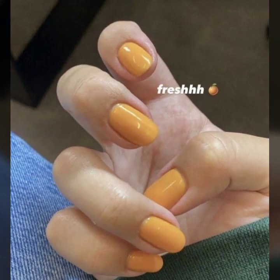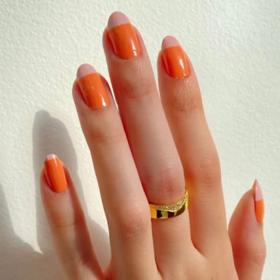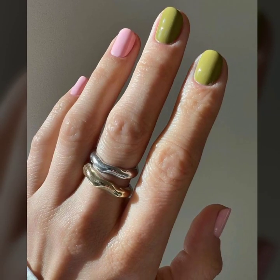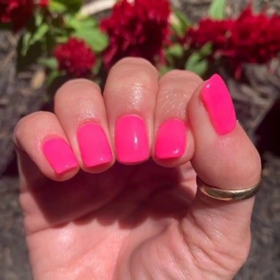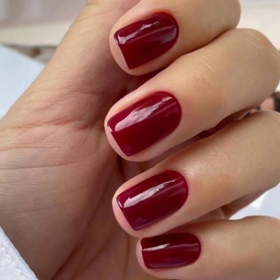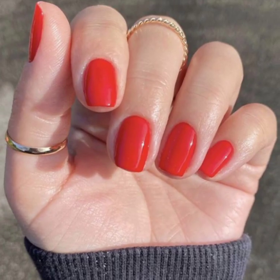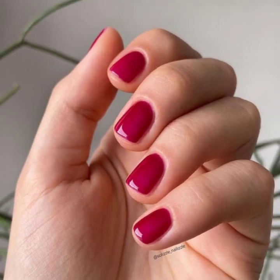Stylish short negative space nail art designs — thank you so much guys for visiting my YouTube channel, subscribing, and watching my videos. Enjoy your modern girls' nail art designs and attractive different nail art ideas. You will also see beautiful nail art with finger ring designs.